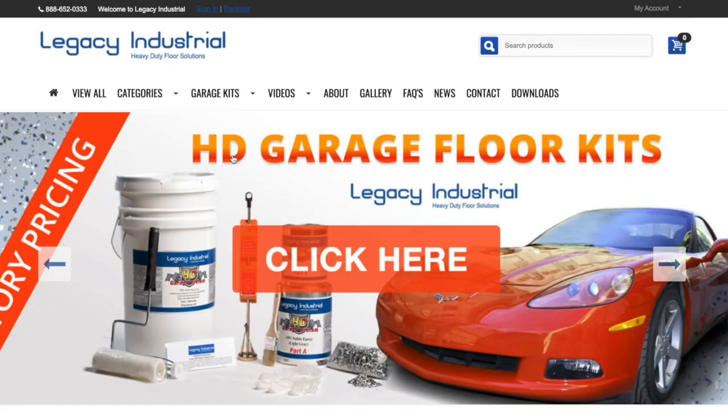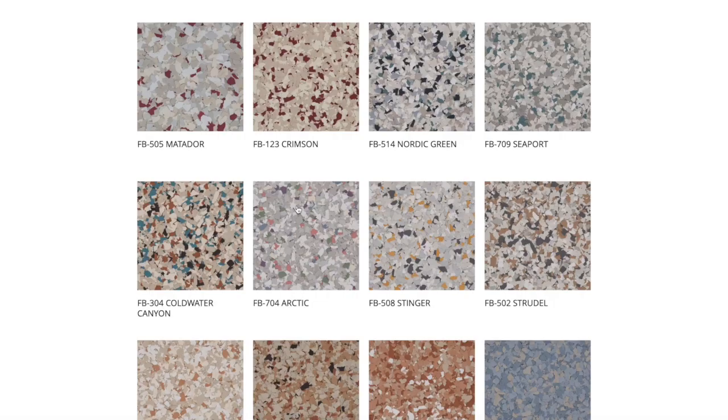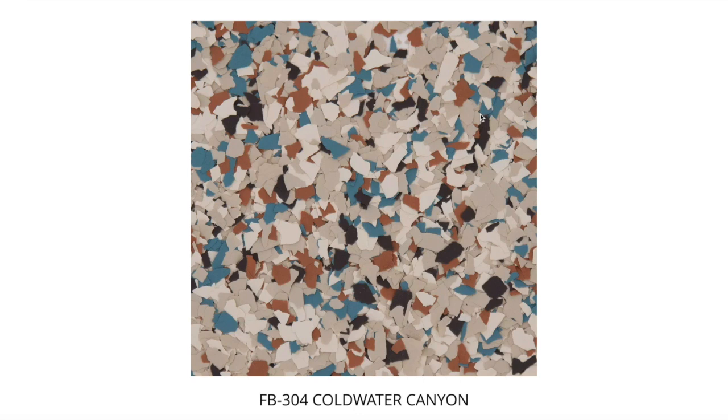What I liked about Legacy was the options — they have so many great color combinations. I came across one and I was like, man, that's super unique. It has a little bit of color, but it's still warm and soft enough. Like a rusty orange and then like a turquoise.